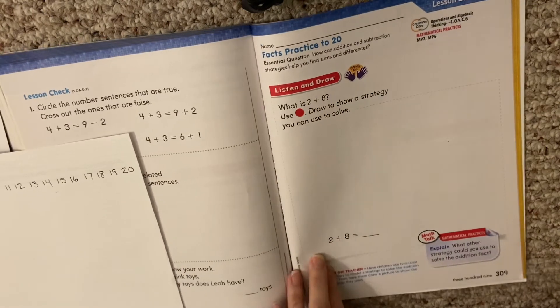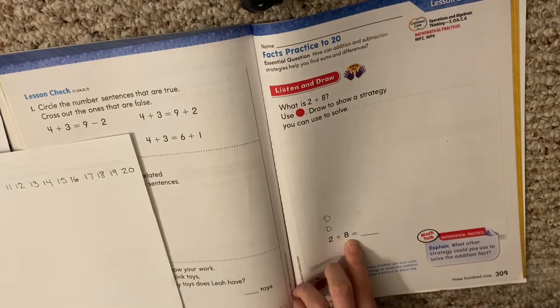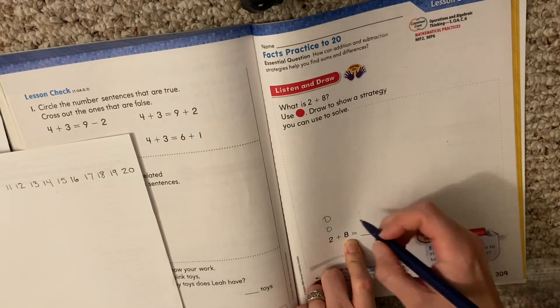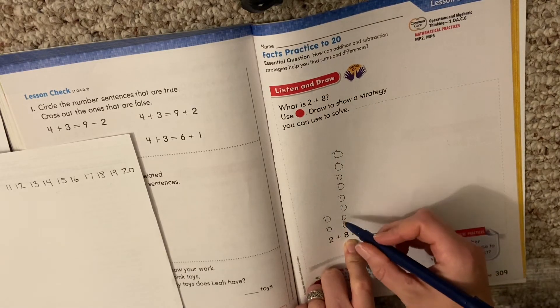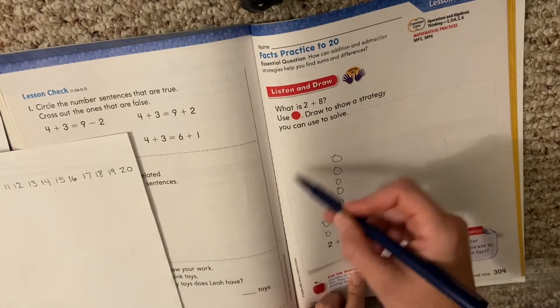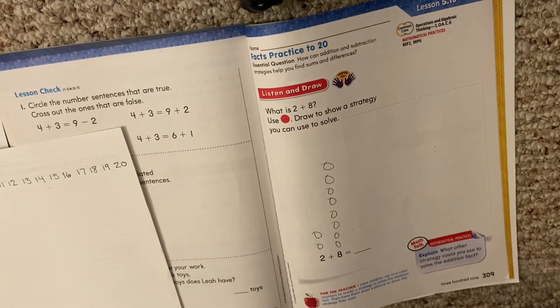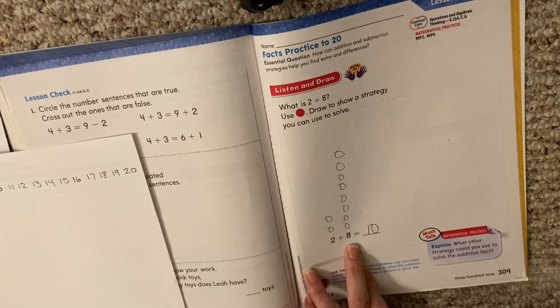So it says: what is 2 plus 8? Draw to show a strategy you can use to solve. So they asked us to draw a picture to solve 2 plus 8. How many circles do we make first? 2. How many more circles do we make? 8. How many do we have all together? Well, we can count them all — go ahead and count them all. What did you get? 10.